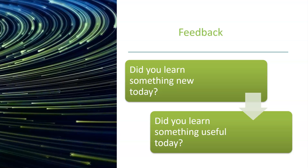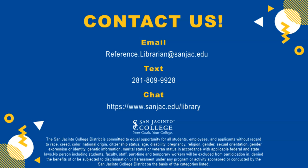So hopefully you learned something new today and something useful. Don't forget to contact a librarian if you need assistance.